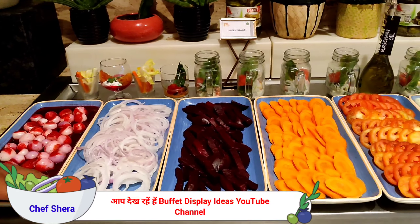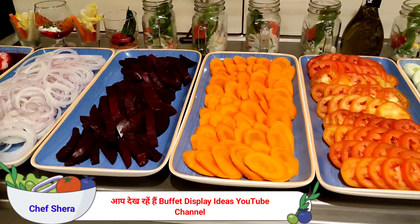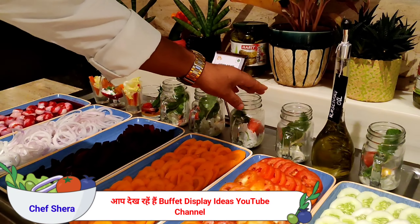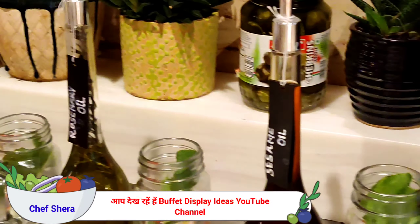We have protein onions, then sliced onion, then boiled and coarse beetroot. We have sliced carrot, sliced tomato, and sliced cucumber. Along with, we have very healthy salads here. We also have rosemary olive oil and sesame olive oil.